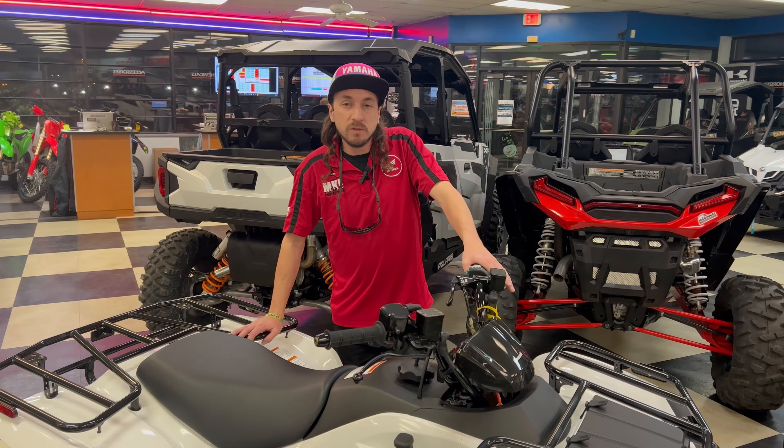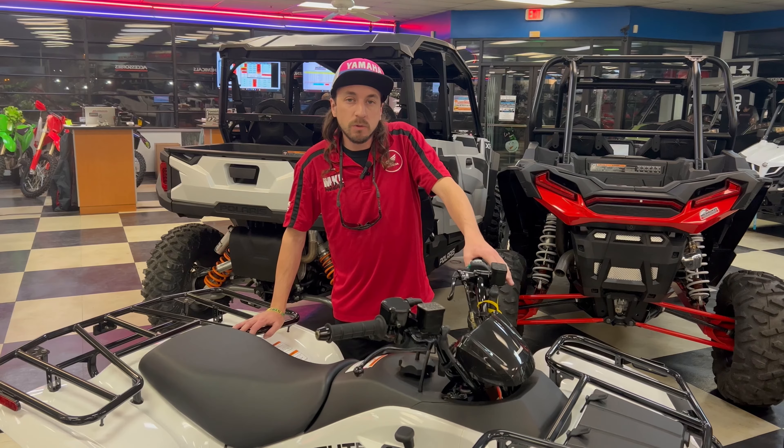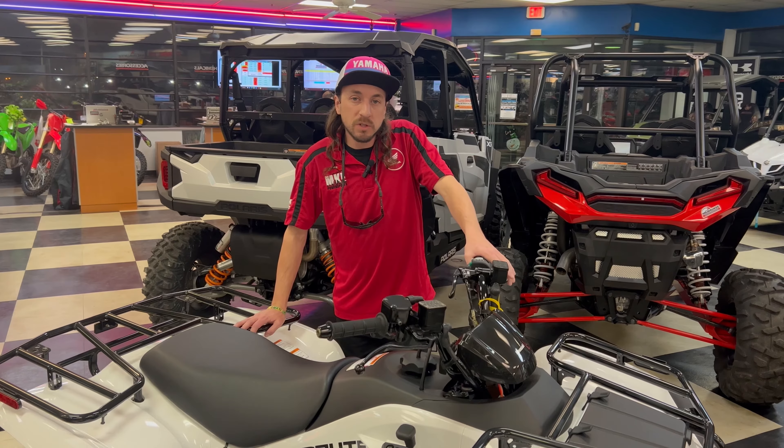If you have any questions about the Brute Force 300, give us a call or stop by the store and see me at Milwaukee Power Sports.